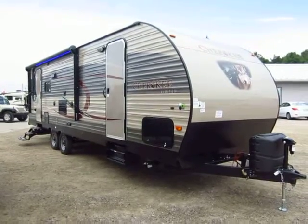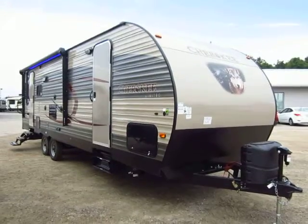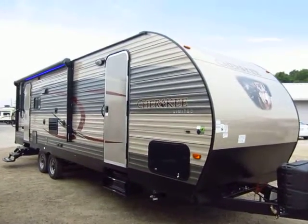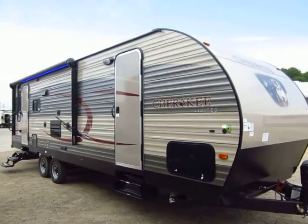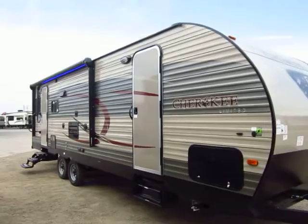2015 and a half Cherokee 264L travel trailer here at Haylett RV of Coldwater, Michigan, with a lot of mid-season updates. You instantly notice the full body color package on these, and that is something new to the 15 and a half season that did not exist at the beginning of the 15 season.